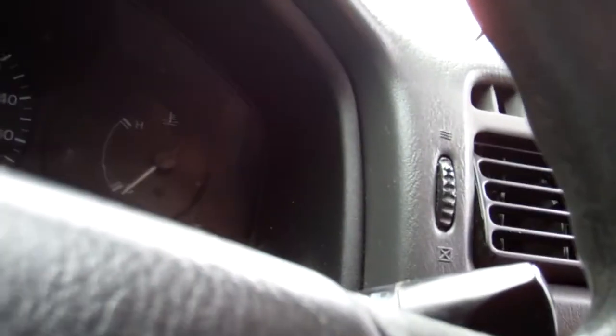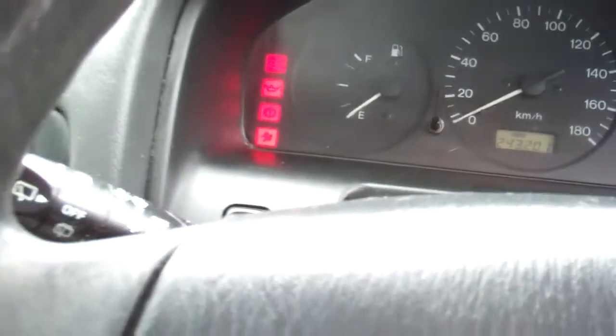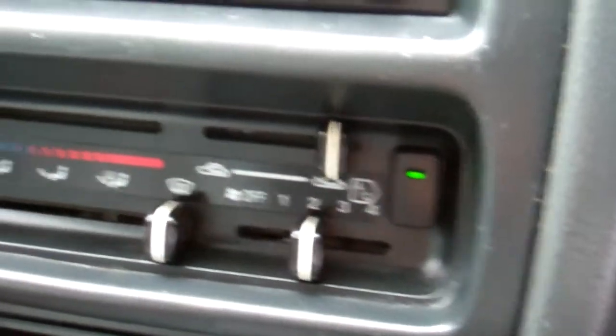Up here you can see a brand new Warrant of Fitness through to the eighth month, 2012. It's indicating there it's not due for a service till 247k, and we'll include that. Currently sitting at 243,000 kilometres. You can see here we've got a factory tape radio and air conditioning controls.